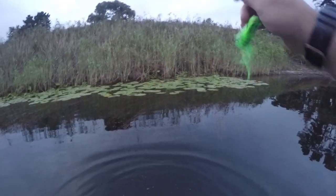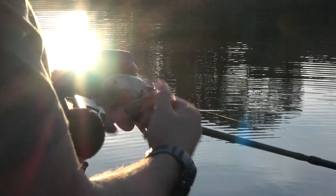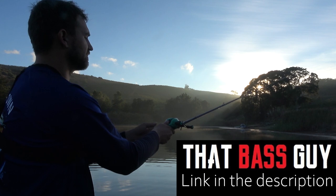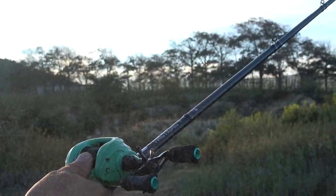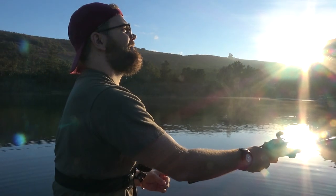We didn't blank in this episode! I'm in Cape Town and I joined bass guy Adam Gauss — an accomplished bassing Facebook and YouTuber who was kind enough to host me at one of his secret locations. Our mission for the morning was to catch a bass or two on top water, then fish deeper in the water column in the afternoon.